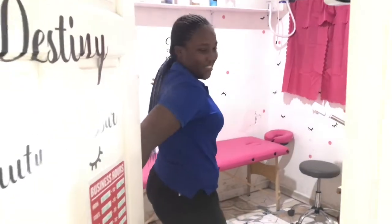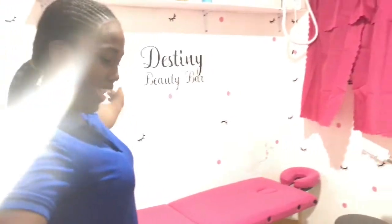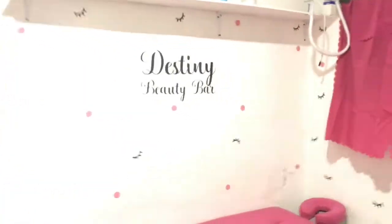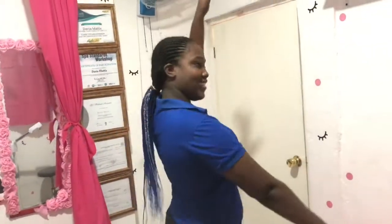Hey guys, so you can come in. This is basically an updated space. Come in — we're going to start off by telling you what's new, starting with this side.